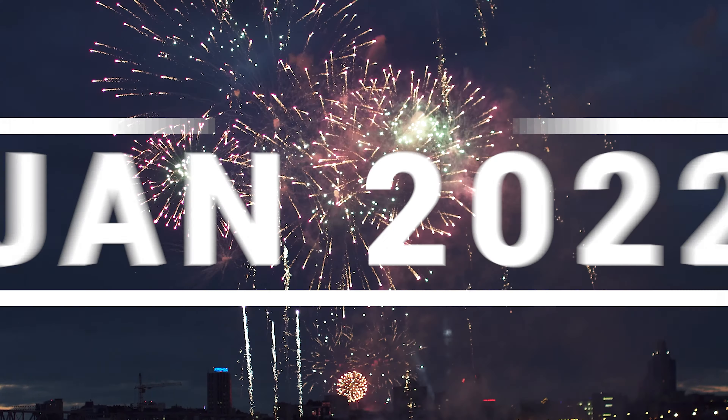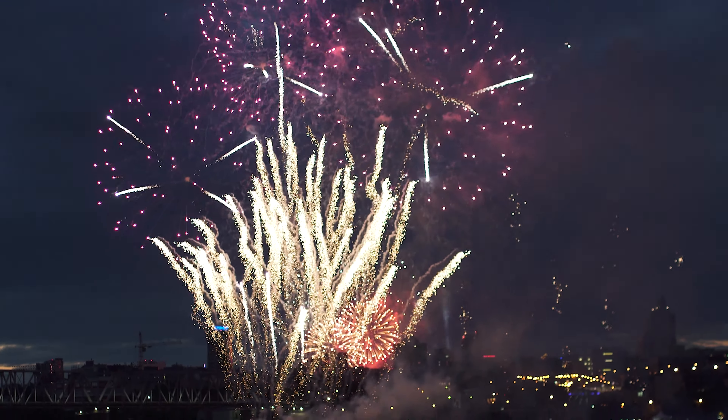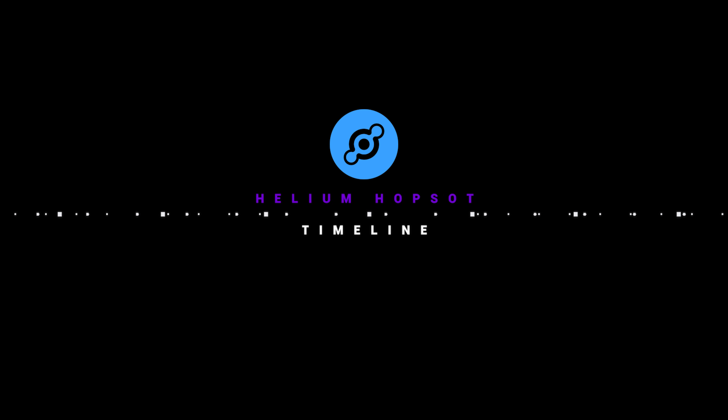It is January 2022 and I'm going to be giving an update for my Helium miner. Happy New Year, welcome to the channel. I'm going to give you a quick look at the timeline to show my progress so far on mining Helium.